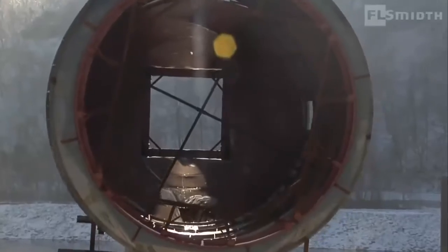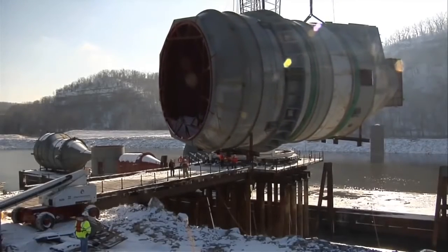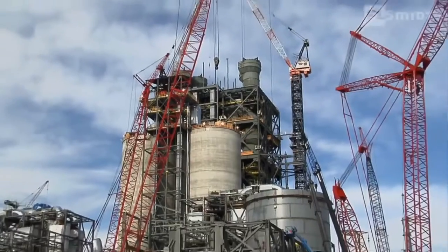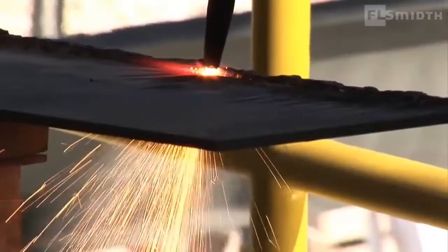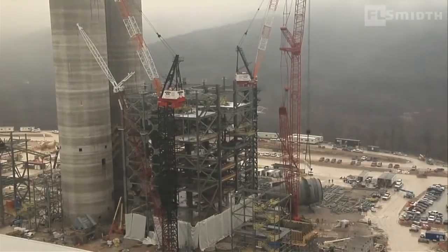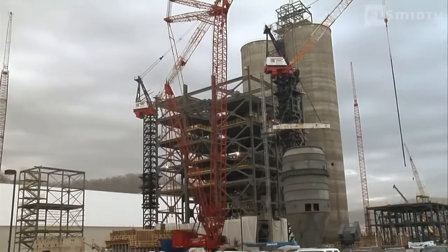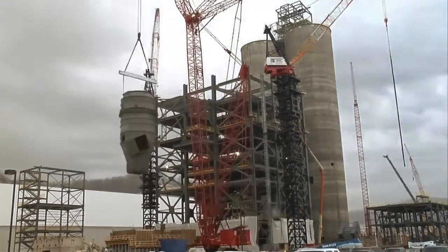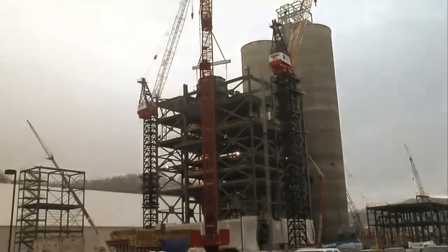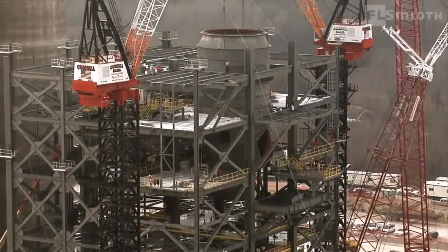Even in a project defined by large equipment, St. Genevieve's preheater tower stands out. It is 120 meters high, made of steel, and includes huge components such as the world's largest calciner. Mounting the pre-assembled components requires the service of a small army of cranes — more than 50 at peak operation. Each crane lift, as well as overall pre-heater assembly, must be done with extreme precision.